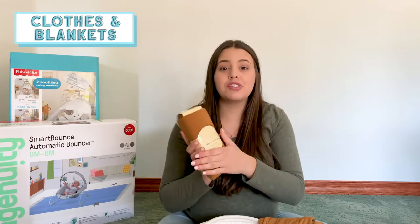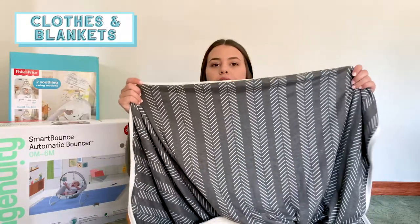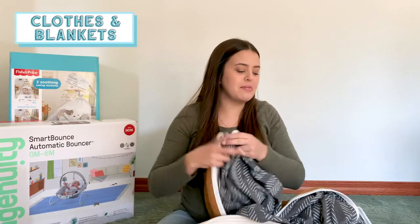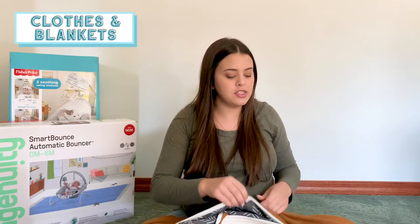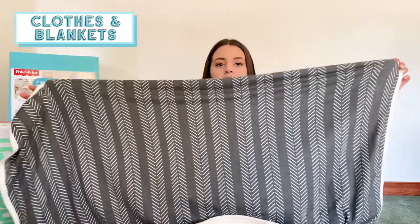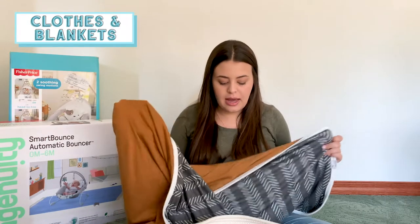My sister-in-law said she really loved these Copper Pearl swaddles for swaddling her baby — they're super soft and really good quality. I also got this other Copper Pearl blanket — the back side is camel and the front is a gray with a white fishbone design. It's the same swaddle blanket material but three layers, so it's a little thicker and heavier. I think it was 46 by 46 inches. I'll link all of this stuff down below — I highly recommend the Copper Pearl swaddle blanket and the three-layer quilt.